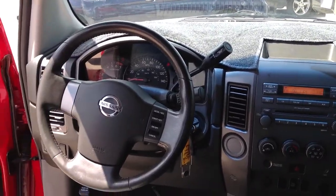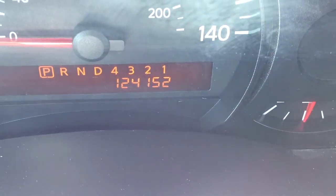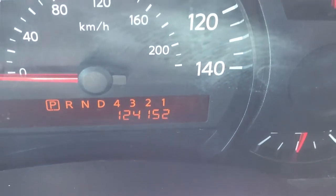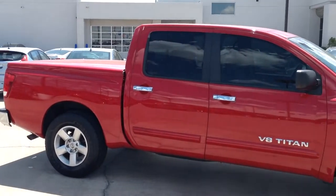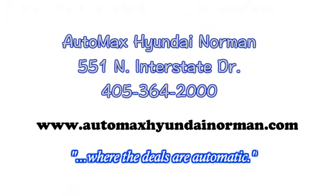You've got to come down and test drive this Nissan Titan for yourself today at AutoMax Hyundai of Norman, 551 North Interstate Drive, or call 405-364-2000. AutoMax Hyundai Norman, where the deals are automatic.